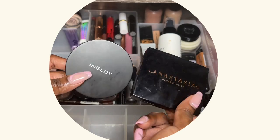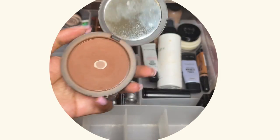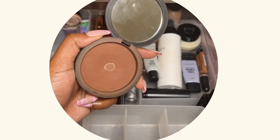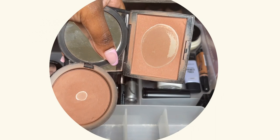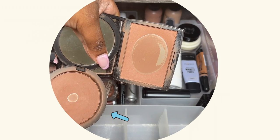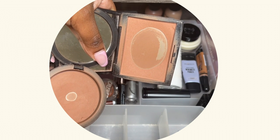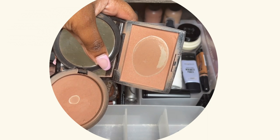These two are also very famous in my makeup routine. I have the Inglot powder that I use as a bronzer — I love this, it's very beautiful. The difference between these colors isn't picking up too much on camera, but this one here is maybe two or three shades darker than the other one, and I love them both.